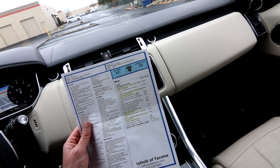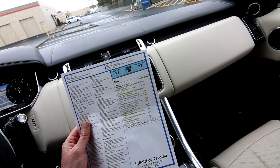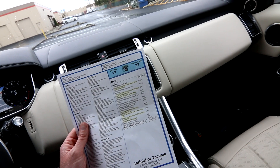We have these upgraded 22-inch 9 split-spoke gloss black wheels — they were a $1,850 upgrade and they look absolutely beautiful. This lovely shade of Carpathian Gray is a premium color, $1,550 extra.